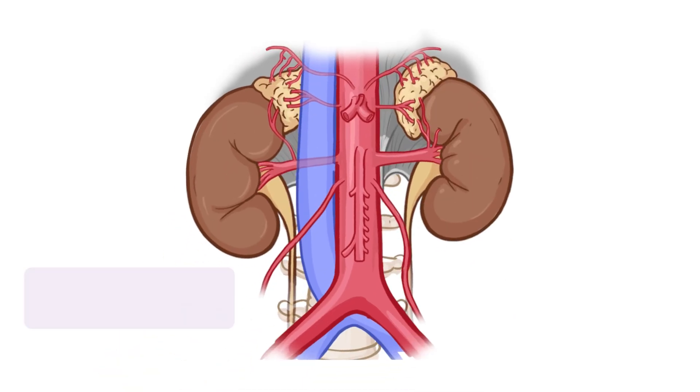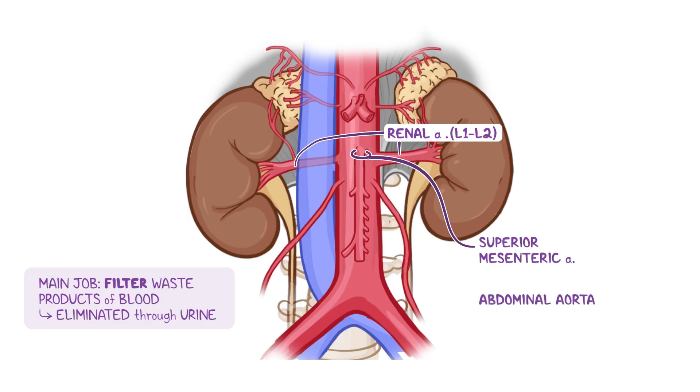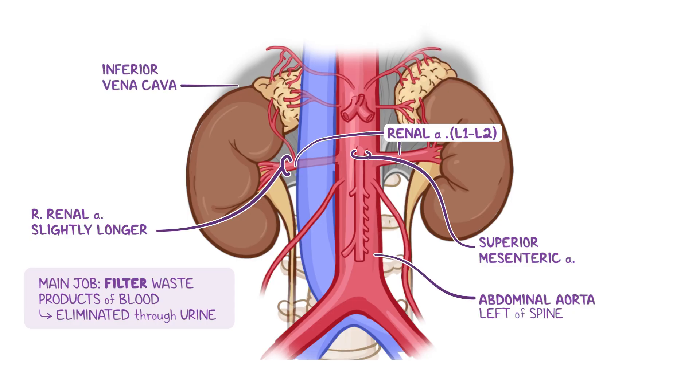The main job of the kidneys is to filter waste products out of the blood, which are then eliminated through urine. Blood is delivered to the kidneys by the renal arteries, which are direct branches of the abdominal aorta, emerging laterally at the level of the L1 to L2 vertebrae, just below the root of the superior mesenteric artery. Because the abdominal aorta is located slightly to the left of the spine, the right renal artery is slightly longer than the left, crossing posteriorly to the inferior vena cava to reach the right kidney. At the level of the hilum, each renal artery typically divides into a number of segmental arteries, each supplying a different renal segment.